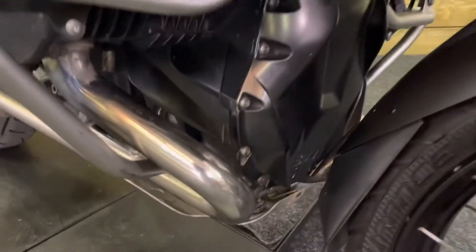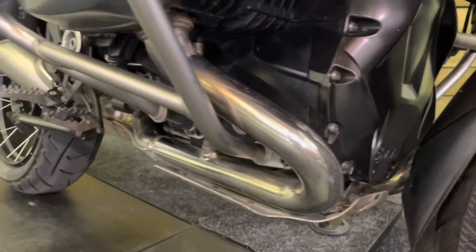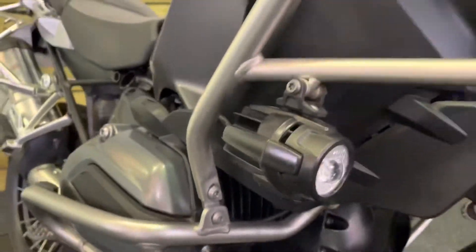No corrosion there on the base of the engine. Really, really great condition. All the exhausts are absolutely spotless. You get the fog lamps as well.